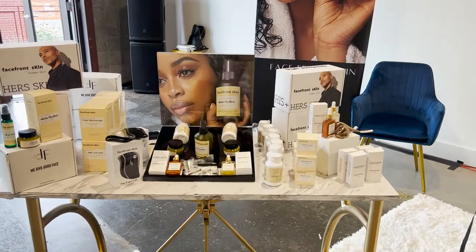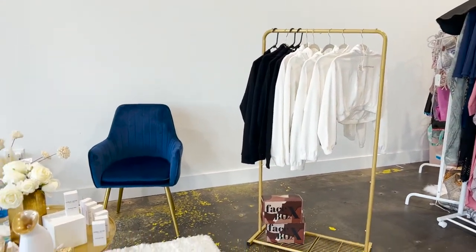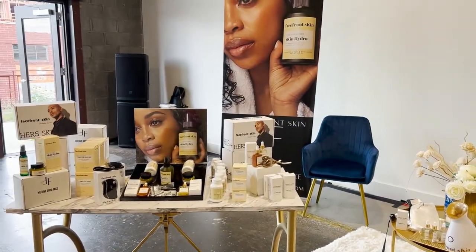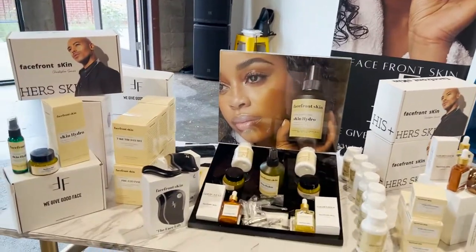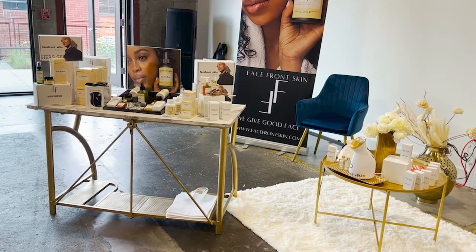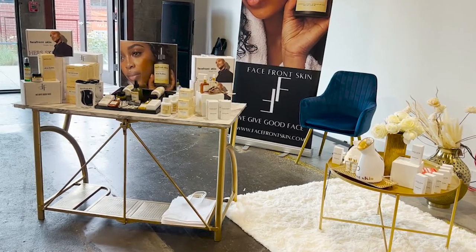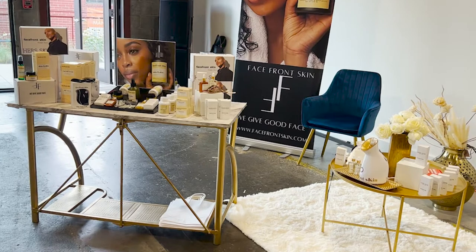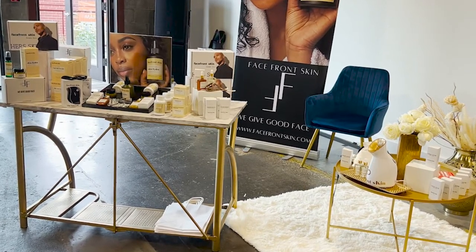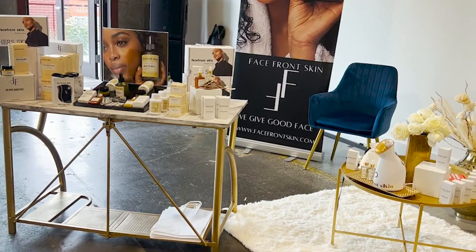This next booth has some great visuals that really show the product and how it works — it's a skincare booth. She even sells clothing, which is great to offer something for everybody in case someone's not looking for skincare. The visuals are great — she's got a nice marble table, a beautiful rug with some chairs she can sit in when she gets tired, and it's also visually appealing. The color scheme is cohesive and it's a very beautiful booth.